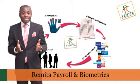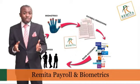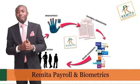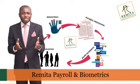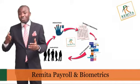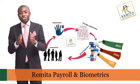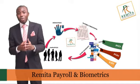Within minutes, the account of your staff in any bank of their choice is credited. Pay slips, tax computation slips and payment alerts are sent to staff's email. Pension deductions and associated schedules are automatically delivered to the relevant pension fund administrator of each staff, and there is no need to send any paper schedules to banks or PFAs anymore.